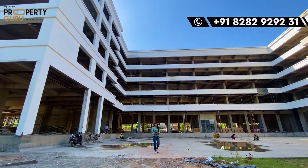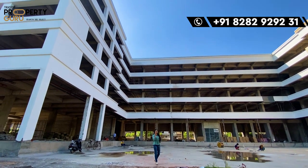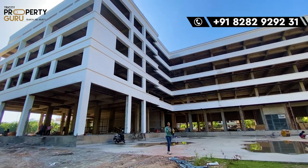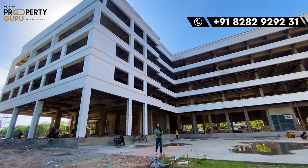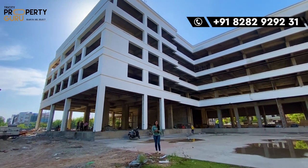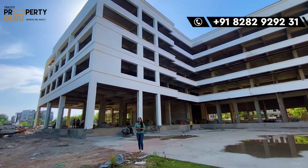If you are talking about investment, you will get two categories here: one will be shops, and the other will be office spaces. The investment starts from 42 lakhs.